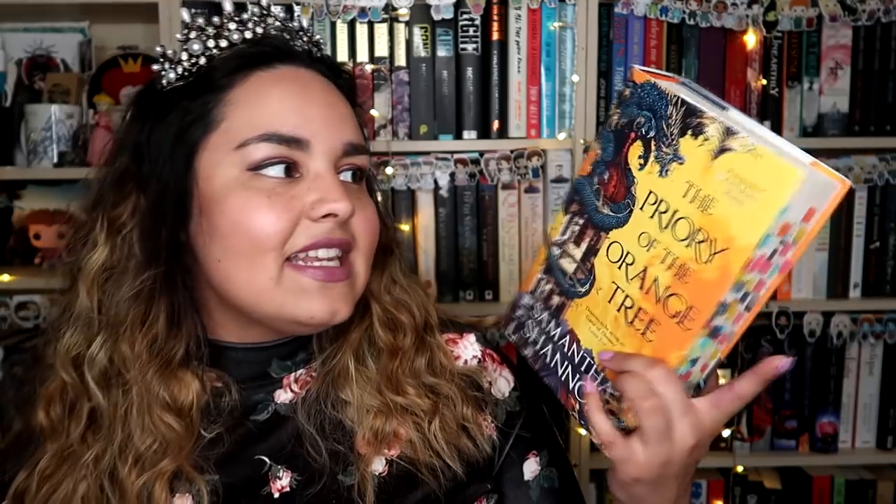For an adult fantasy recommendation I have Priory of the Orange Tree by Samantha Shannon — an epic high fantasy. This is set in a world where the majority of people are scared of dragons. Once upon a time a huge dragon called the Nameless One was terrorizing everyone; they put him to sleep for a very long time but believe he will return soon. There is lots of travelling and crossing oceans, and there is also a group with an opposing view who revere water dragons that live in and swim in the sea.